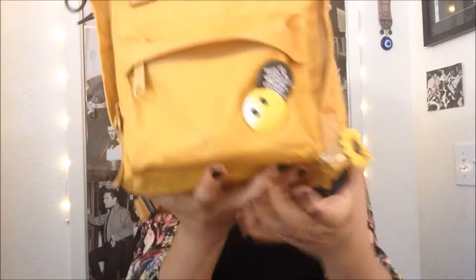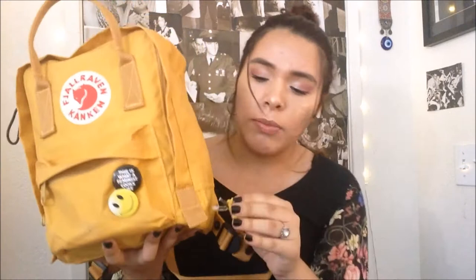Let's start with the outside. I have two little pins: a smiley pin and another pin that says 'This is what a feminist looks like.' And then I have this hair clip — it's a sunflower — and I thought it looked cute so I left it on there.